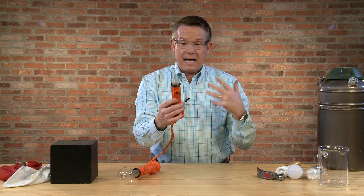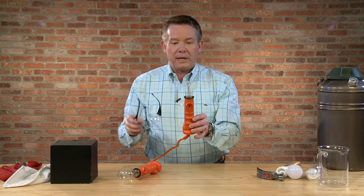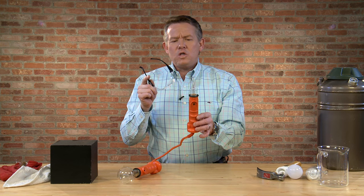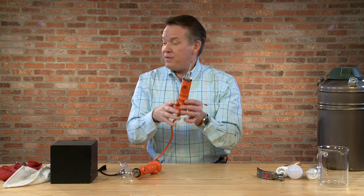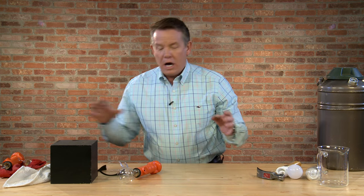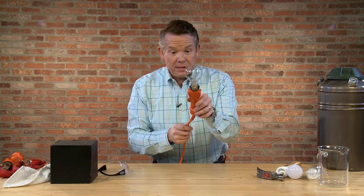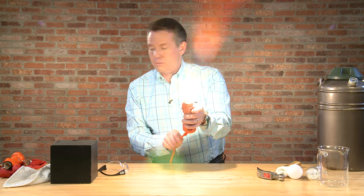This is what Thomas Edison saw over and over again. That tungsten filament would burn out because there was oxygen present. So let's do the same thing again, but this time let's see if we can find an environment where you don't have to worry about the oxygen. So I'm going to keep this light bulb here — this is our light bulb that works, no problem at all.